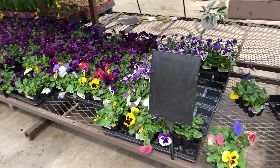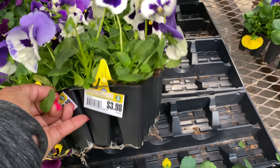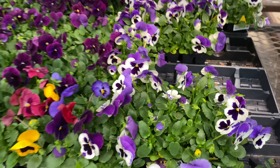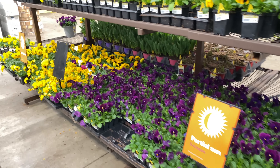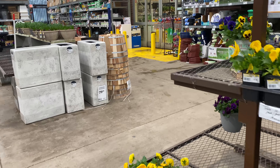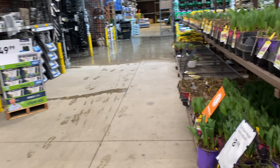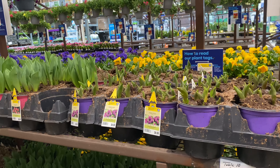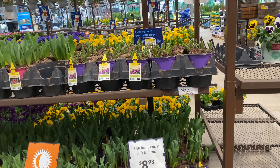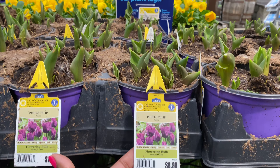Purple and white — oh yeah, gorgeous! $3.98 for eight little pots. Beautiful. I can hear that rain — it is just whoo! More tulips now. They had these tulips last week but they were almost like nubs. This week they're coming to life. This one right here is $8.98 — beautiful.